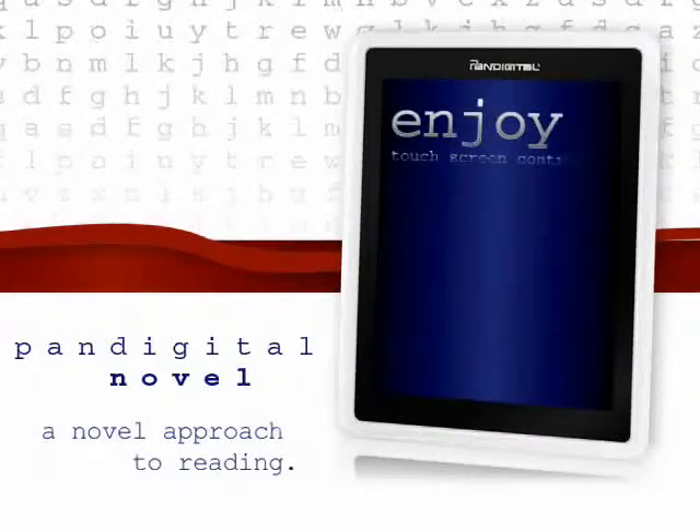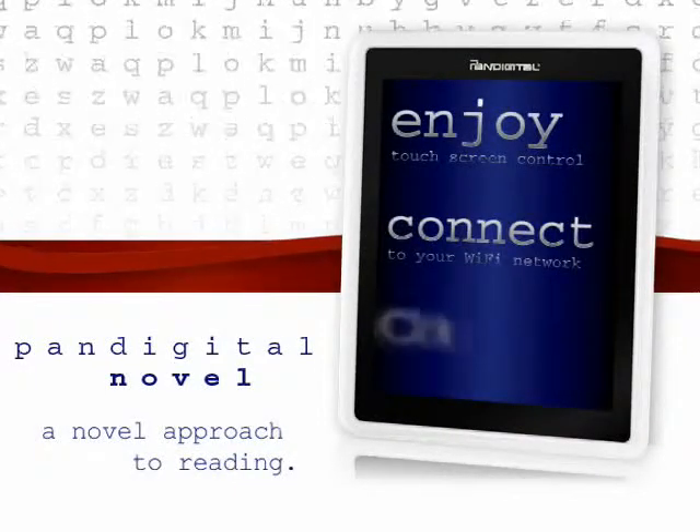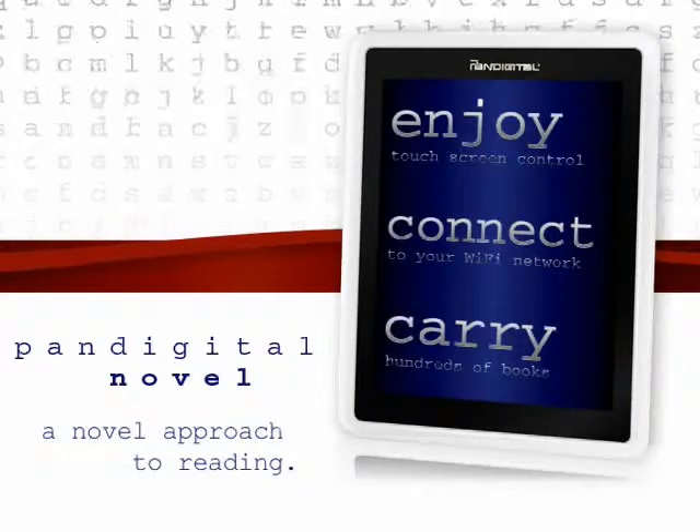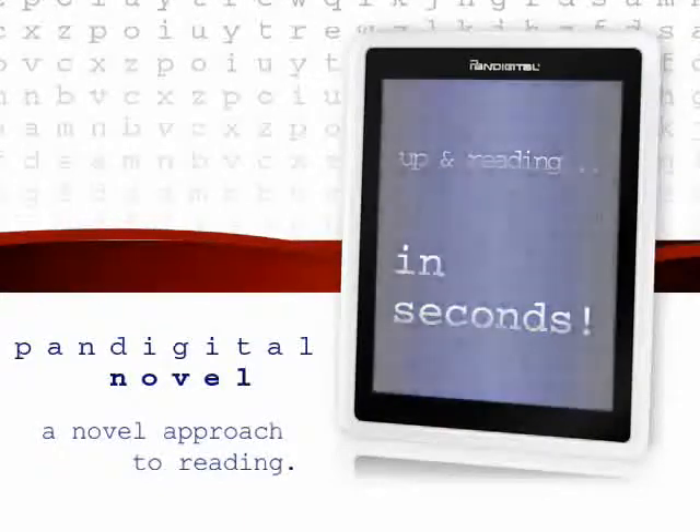Enjoy full touchscreen control. Stay connected to your Wi-Fi networks. Carry hundreds of books with access to the best content. The Pan-Digital Novel by Pan-Digital — a novel approach to reading.